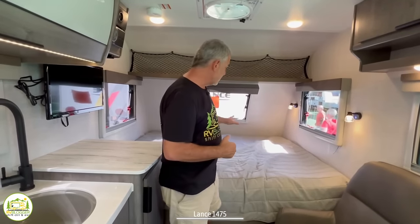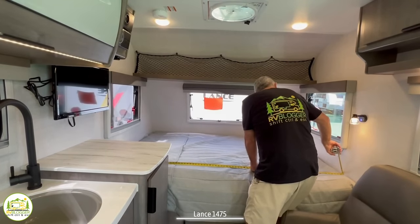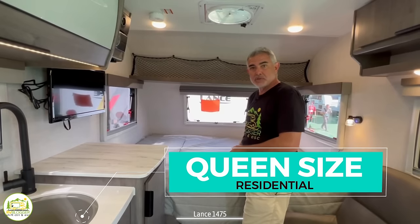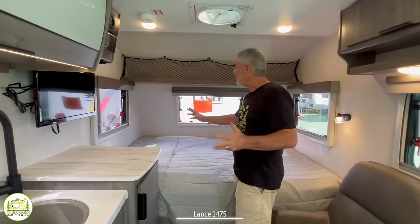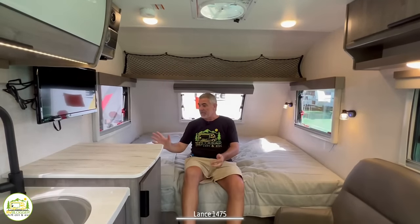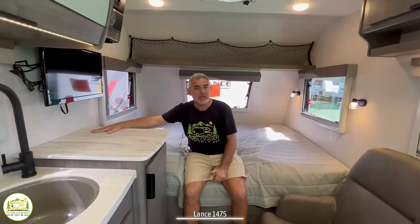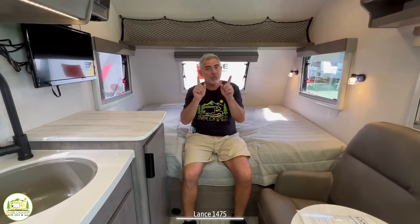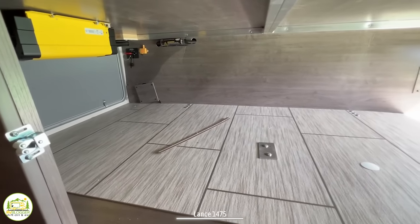At the very front of this travel trailer is where the bed is located. It runs from side to side and is a full 80 inches long and 60 inches wide — a residential-sized queen bed, which is fantastic. You've got three really nice windows for fresh air, storage overhead with cargo netting to hold things in place, and receptacles and USB ports on the side of the cabinet so if you're laying in bed you can charge your phone, tablet, or Kindle. Underneath the bed is all storage space, accessible three different ways — from inside the camper and through access doors from the outside on either end.